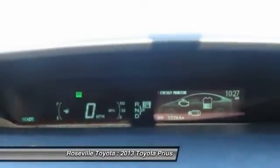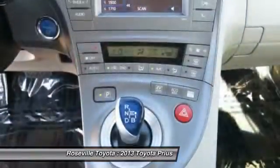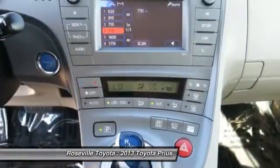Bluetooth wireless data link for hands-free phone, keyless entry, keyless start. Come take a test drive today.